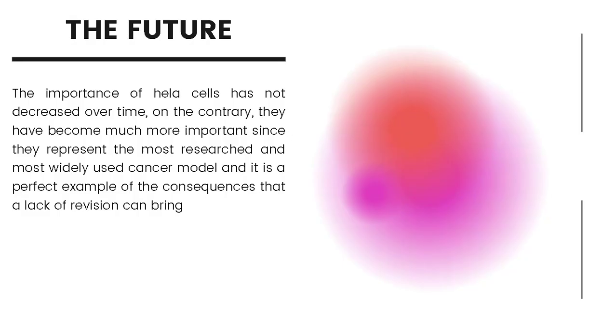The future: The importance of HeLa cells has not decreased over time. On the contrary, they have become much more important as they represent the most researched and most widely used cancer model, and are a perfect example of the consequences that a lack of oversight can bring. To this day, HeLa cells have saved countless lives, and many scientific landmarks — such as cloning, gene mapping, in vitro fertilization, and the polio vaccine — have used HeLa cells and owe everything to the life and death of Henrietta Lacks. Researchers who use this data are encouraged to include an acknowledgment to the Lacks family, though there was no legal provision for monetary compensation. The agreement is viewed as a moral and ethical victory for a family long excluded from any involvement in genetic research.